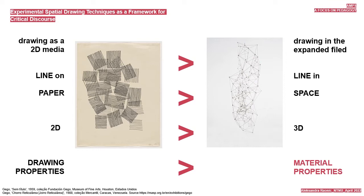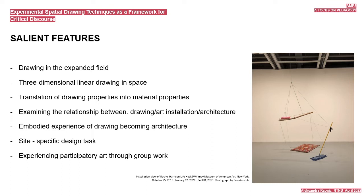Salient features include: drawing in the expanded field; three-dimensional linear drawing in space; translation of drawing properties into material properties; examining the relationship between drawing, art installation, and architecture; embodied experience of drawing becoming architecture; site-specific design; and experiencing participatory art through group work.